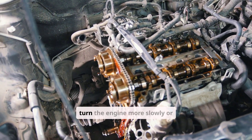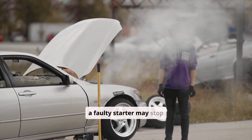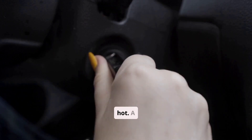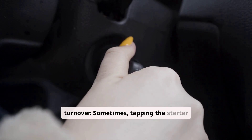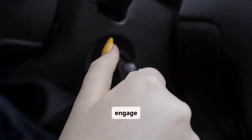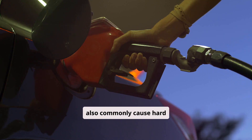A worn or failing starter motor is another possibility. Starters can deteriorate over time and may turn the engine more slowly or not at all. In some cases, especially after the engine has warmed up, a faulty starter may stop working entirely due to heat soak, where electrical resistance increases when hot. A telltale sign of starter issues is a clicking sound with no engine turnover. Sometimes tapping the starter gently while someone turns the key can get it to engage temporarily — if this works, it's a strong indicator that the starter needs replacement.